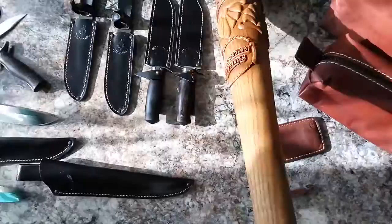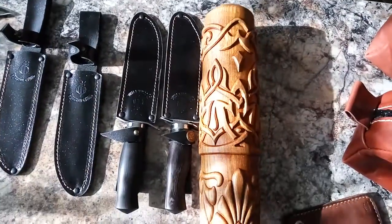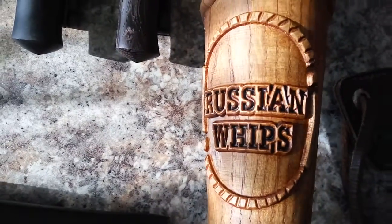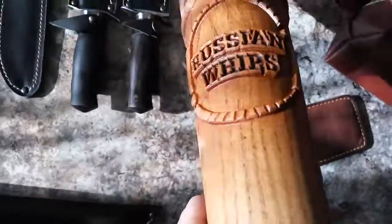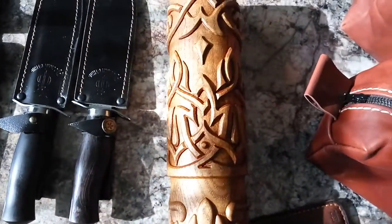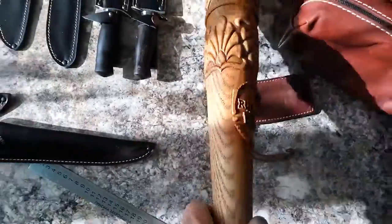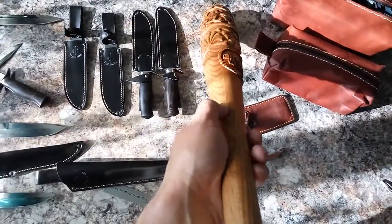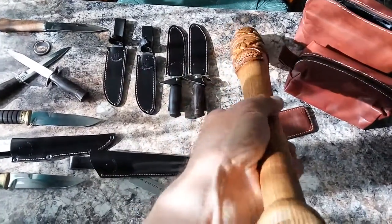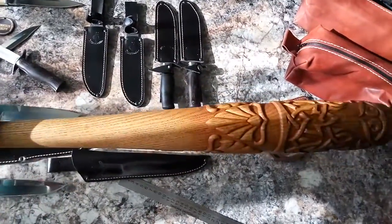I also have here my solid wood baseball bat made from solid ash wood, with carvings. I asked people to put my logo on the bat and they did a great job — really great work. This is the natural wood and it's all very fine work. You can leave it to your grandchildren or even great-grandchildren — this is made for centuries. It's a beautiful item and I only have two bats like this at the moment.